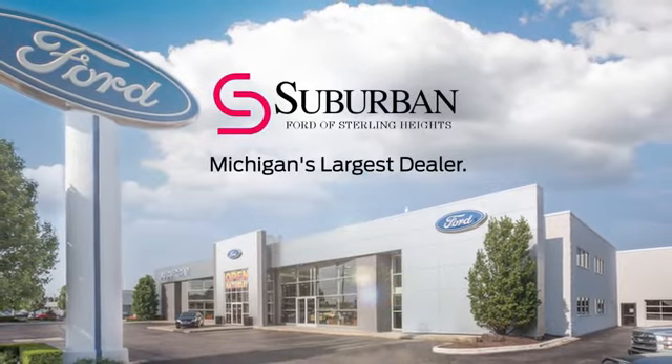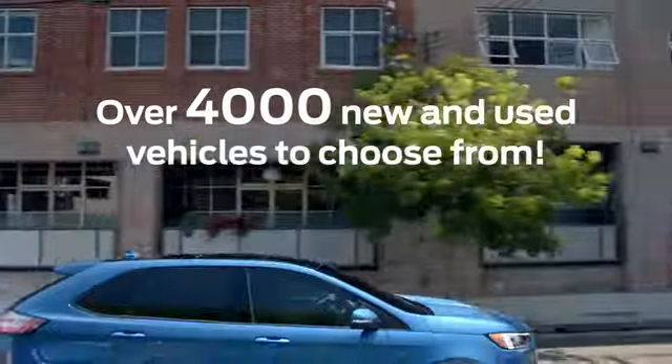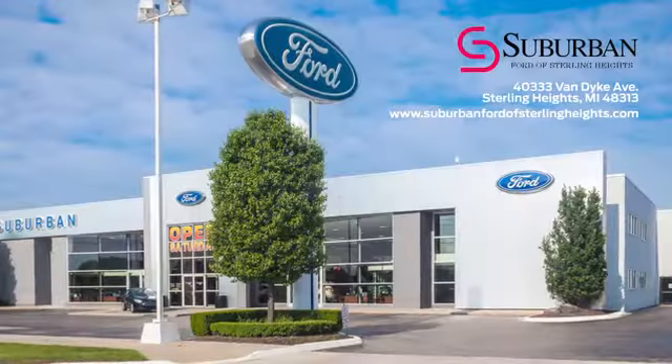Suburban Ford of Sterling Heights is Michigan's largest dealer, with over 4,000 new and used vehicles to choose from. Visit us today.